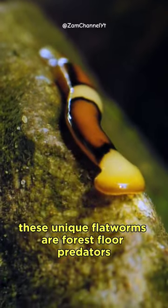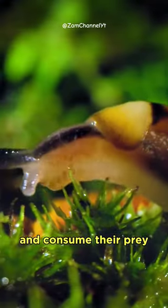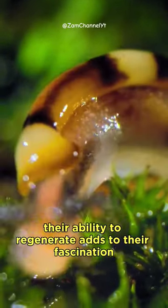These unique flatworms are forest floor predators, using their hammer-shaped head to capture and consume their prey. Their ability to regenerate adds to their fascination.